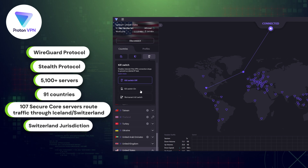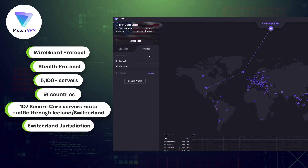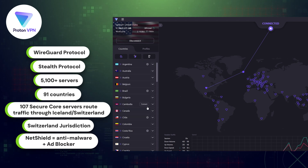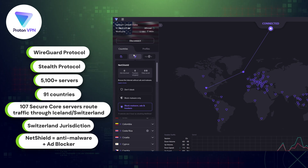For further security, the company has a Swiss jurisdiction, but the feature that really elevates users' online safety is NetShield. This doubles up as both an anti-malware tool to block malicious sites and an ad blocker.